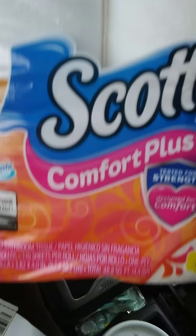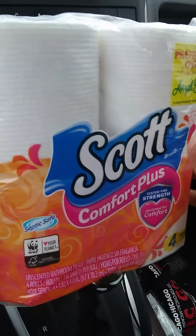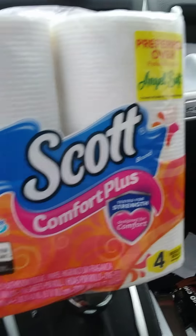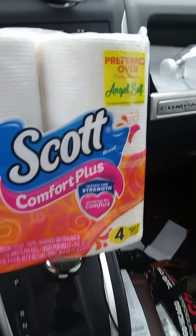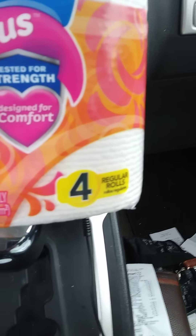Welcome back, it's Couponing with Alsande, and I went to Dollar Tree again. My last store didn't have any of these left — somebody probably took them all — but this is the Scott Comfort Plus, and as you can see, there are four rolls in here.